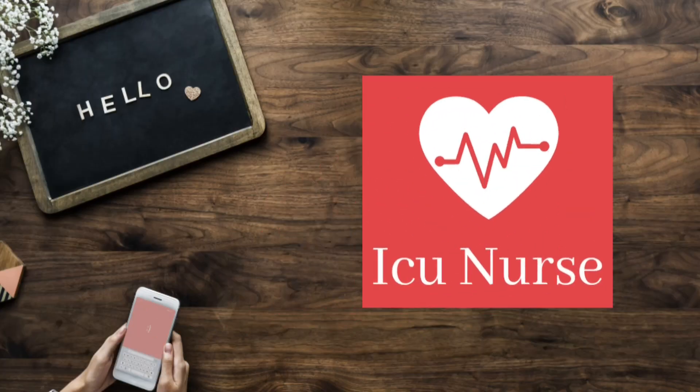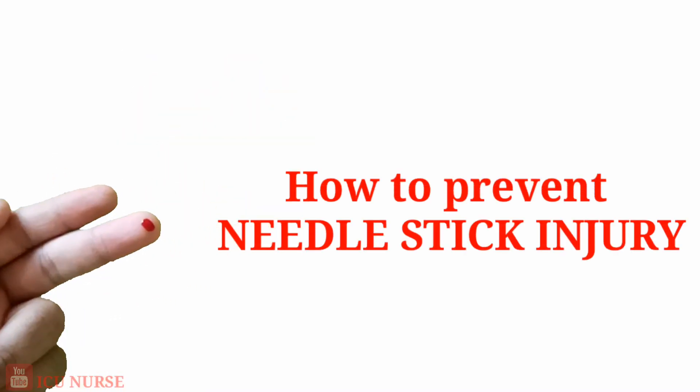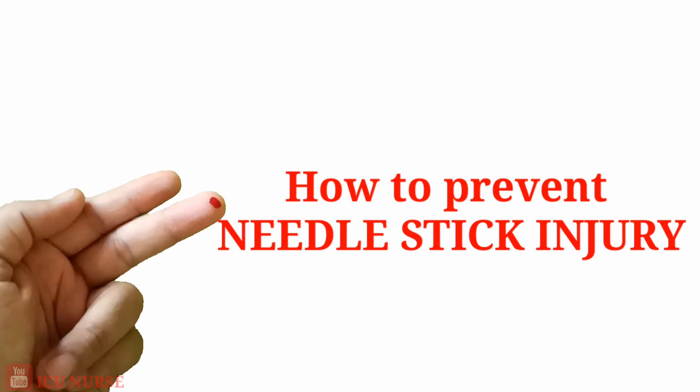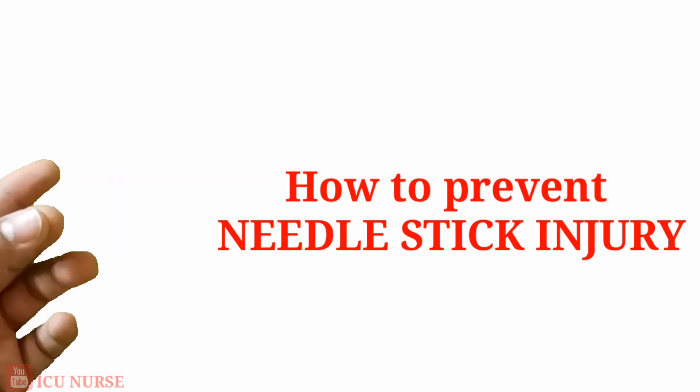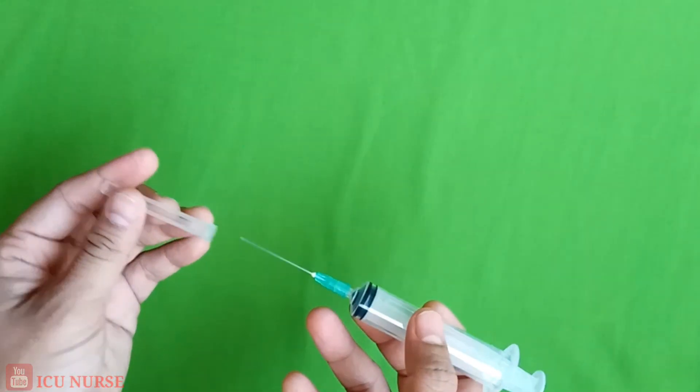Hello friends, welcome to ICU Nurse YouTube channel. Today we will learn how to prevent needle stick injury. The first thing that one should remember while thinking of needle stick injury is: never recap needles.